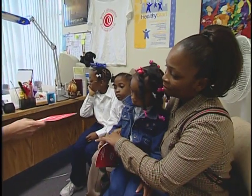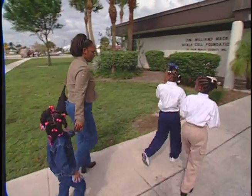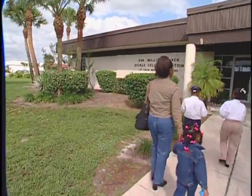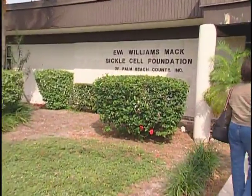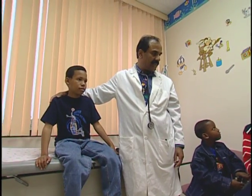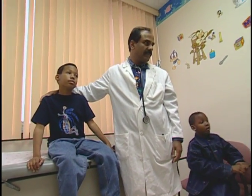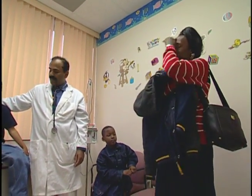By knowing this ahead of time, Dr. Beard says parents can become educated on the condition and treatment options much sooner. Dr. Beard also advises parents to seek support and education through local sickle cell associations and support groups. Don't forget your child's pediatrician as a source of support and guidance. It's very important to establish a very good communication and a good relationship with your pediatrician.